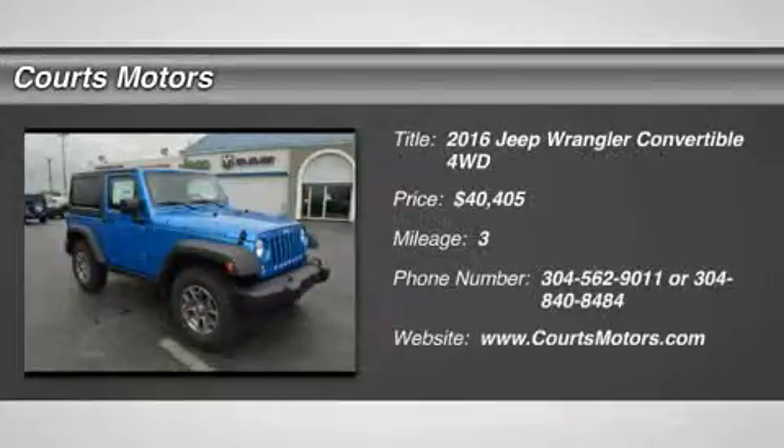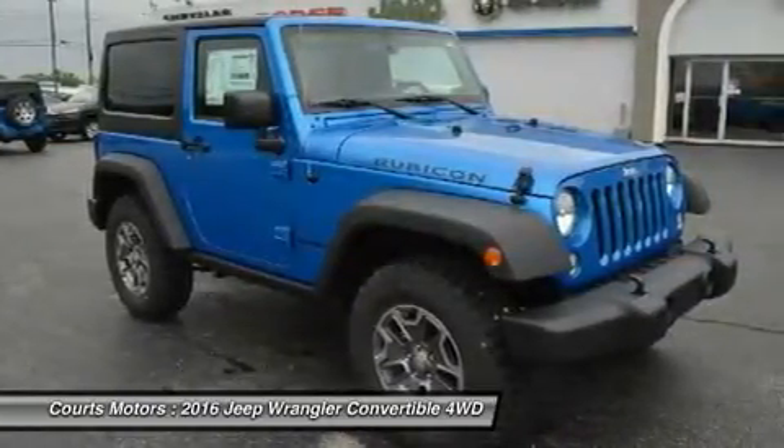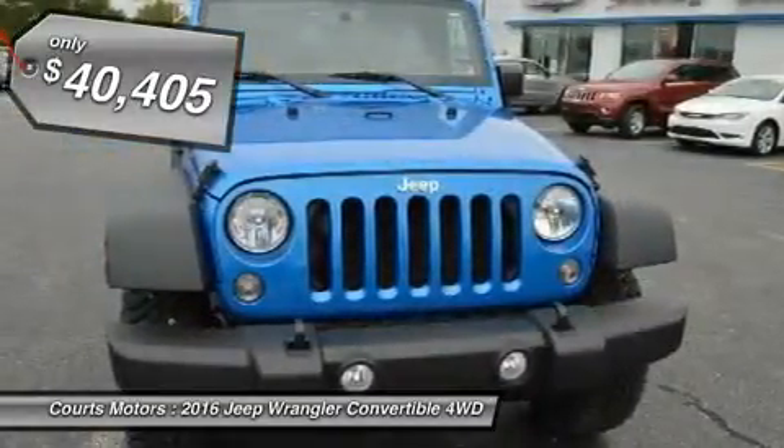The Jeep Wrangler remains an icon. The original 4x4 Freedom Machine offers the ultimate in capability without compromise, holding true to its rugged heritage but ramping up the comfort factor in ride and handling.